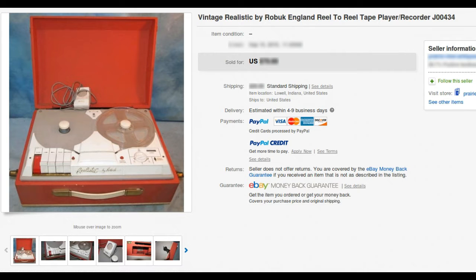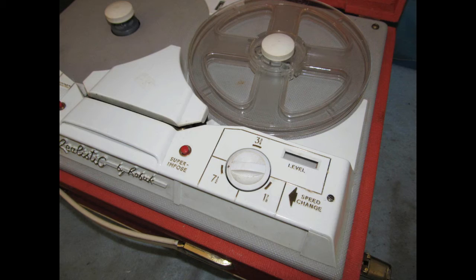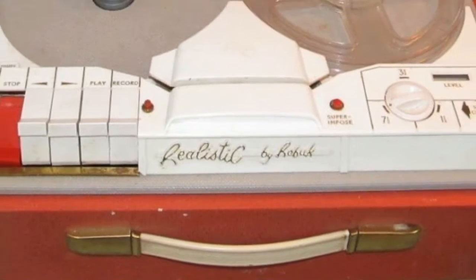Fifty-four years later, in 2016, a Realistic by Roebuck tape recorder appeared on eBay. Recognizing the unique rarity and audiophile value of the machine, Clydeside purchased it for historical preservation. Welcome to The Christmas Tape Recorder — a documentary series covering the arrival, exploration, and restoration of this rarely seen or heard unique consumer-grade tape recorder.